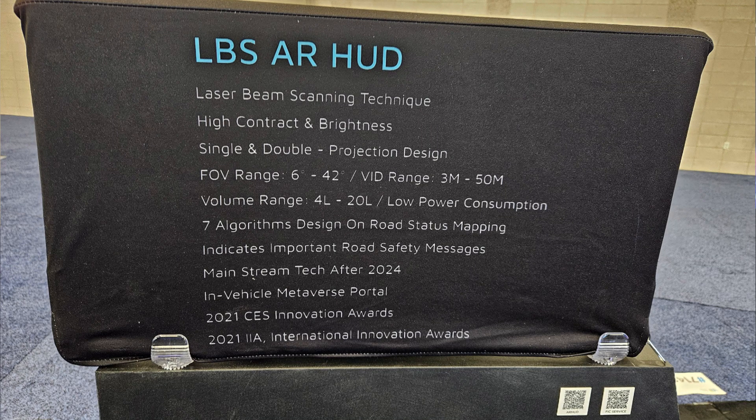I asked them about where they are in terms of commercialization, and this is still a prototype. It is a rather large volume — I think it's about 20 liters. They recognize that it needs to be a smaller volume, so they are looking at some alternative solutions to get rid of the three-mirror system.